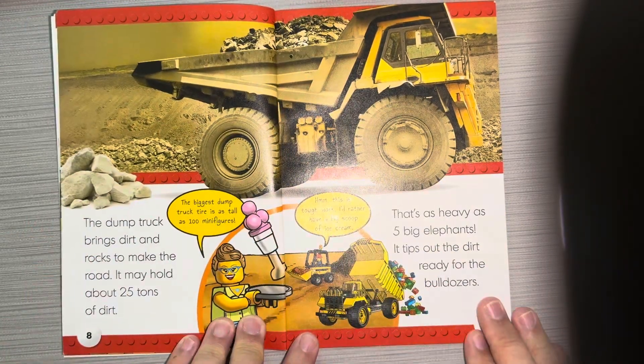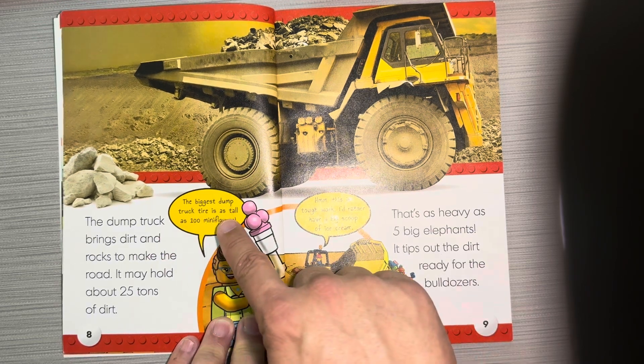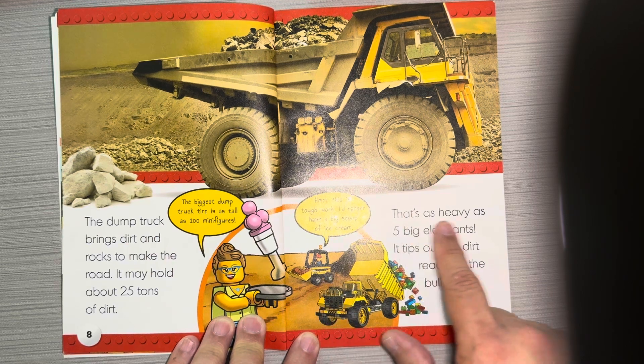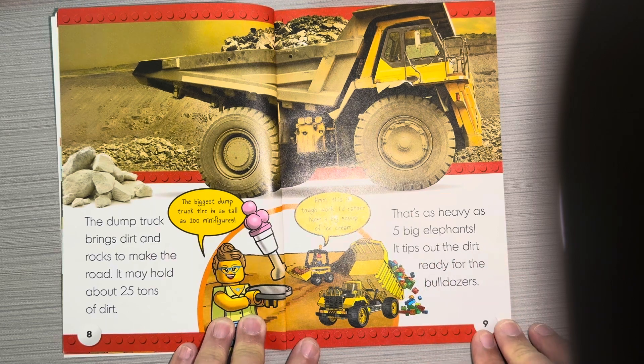The dump truck brings dirt and rocks to make the road. It may hold about 25 tons of dirt. The biggest dump truck is as tall as 100 minifigures. This is tough work — I'd rather have a big scoop of ice cream! That's as heavy as five big elephants. It tips out the dirt ready for the bulldozers.